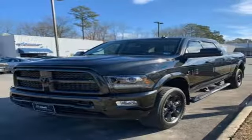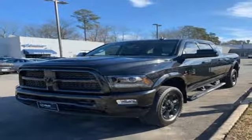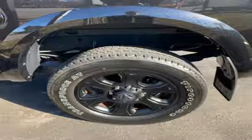Aluminum wheels, heavy duty shocks, auto dimming rear view mirror, and power heated mirrors.